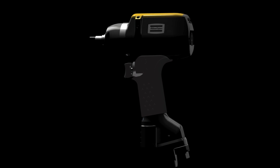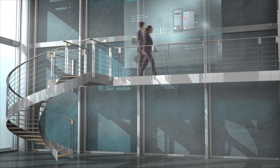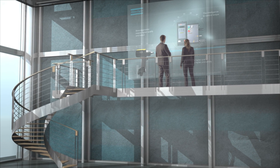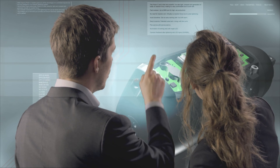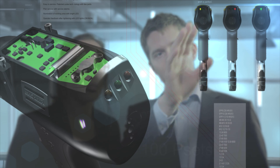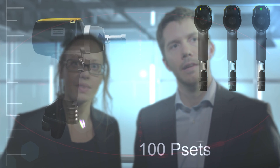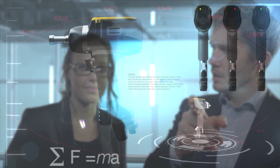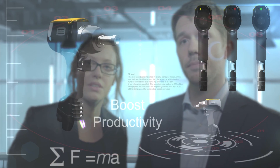Atlas Copco takes conventional pulse tools to the next level with controlled pulse tools. We present the Pulsar C system. The advanced electronic intelligence of the Pulsar C tool ensures accurate delivery of preset torque. You can set up to 100 different tightening programs, so that one tool can be used for different applications. And since it also offers faster tightening, this tool will help to boost productivity in your assembly area.